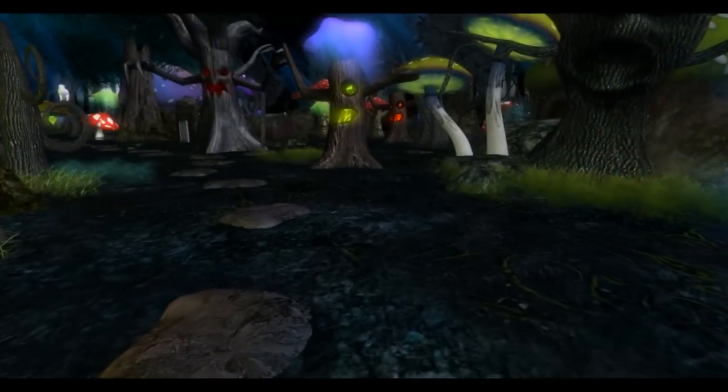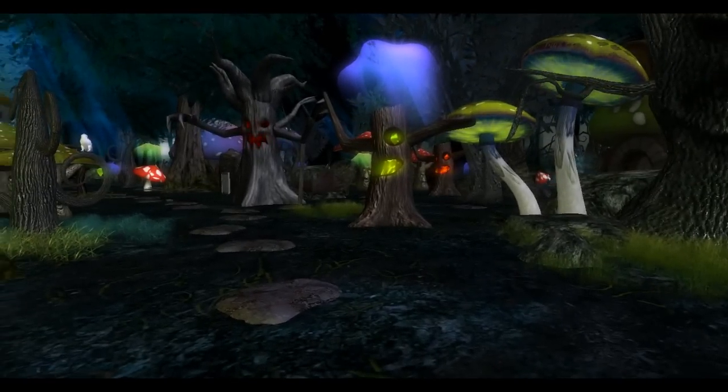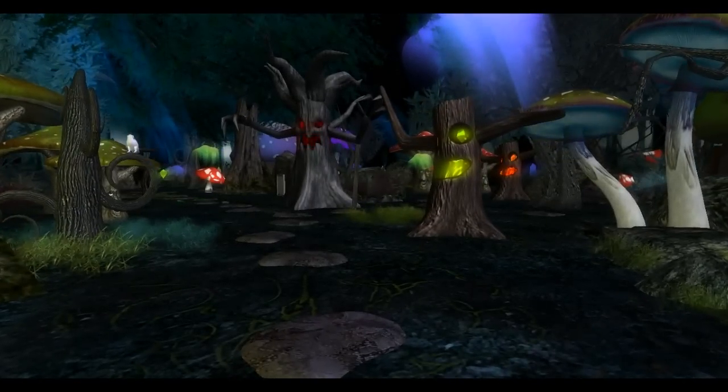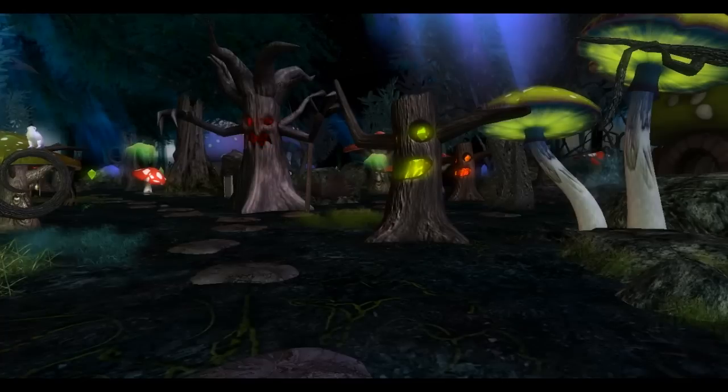Betta Menor is not a new name in Second Life. It has been providing SL residents with dark, haunted, creepy, ghostly stuff as early as 2008.